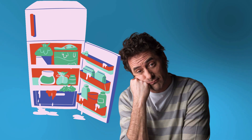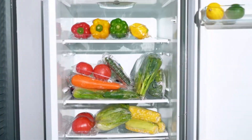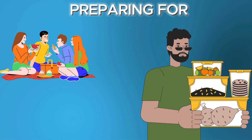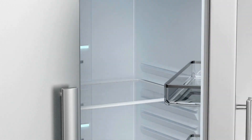If you're tired of digging through a cluttered fridge every time you need a snack or meal, these nine refrigerator organization ideas are perfect for you. Whether you're preparing for a family gathering, meal prepping for the week, or simply looking to streamline your daily routine, these ideas can be implemented at any time.